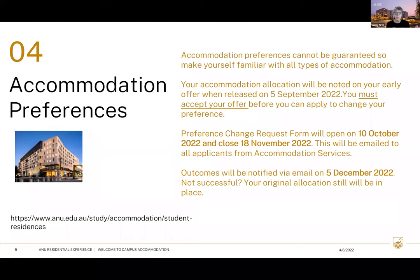Whether you're successful or unsuccessful with a preference change, we will notify you via email on the 5th of December. If your preference change isn't successful, your original allocation will still be in place — you won't lose that original offer. That's why I strongly encourage you to accept the first early offer regardless. Once you're on campus and living in res, we also have residential transfer processes that open twice a year, giving people the option to move for the following semester.